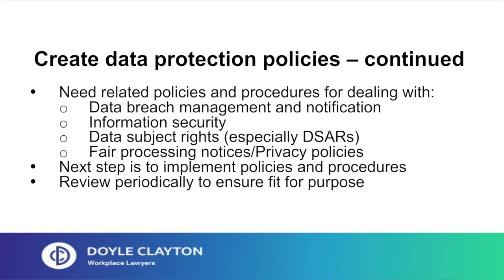You'll also need to create or augment your current information security policy. You'll need a policy to cover data subject rights, especially regarding data subject access requests. And you'll need to draft privacy policies which will tell people what you intend to do with their data and to whom that data is likely to be disclosed. Transparency is a key concept within the GDPR. The next step is to implement those policies and procedures and to review them periodically to ensure they remain fit for purpose.